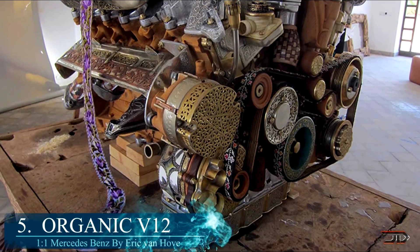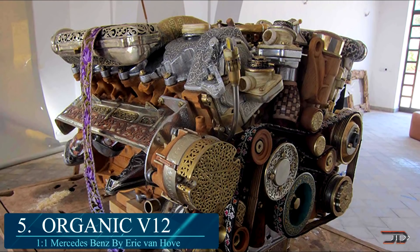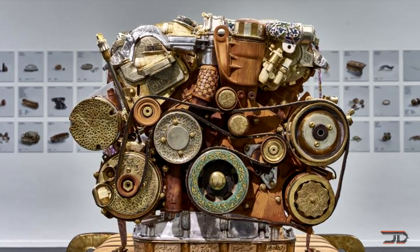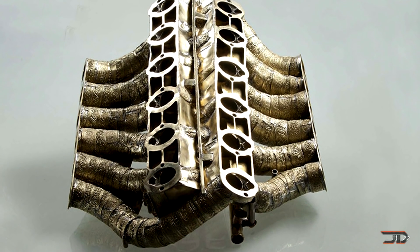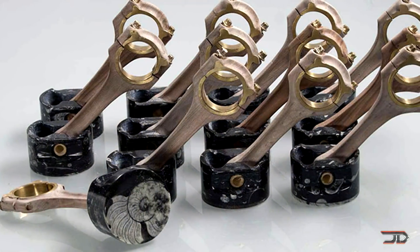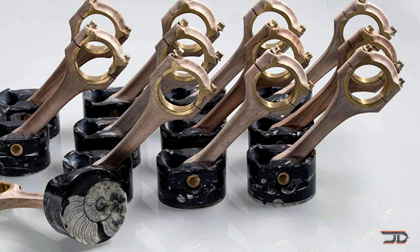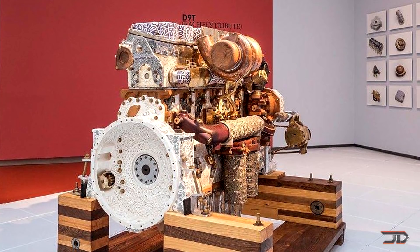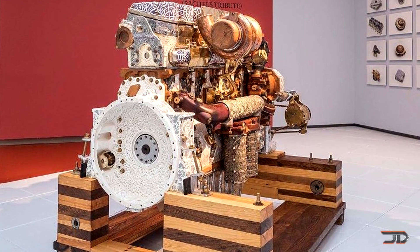That's number five, the Organic V12. Sculptor Eric Vanhove has a talent for making engines out of random things. His replica of a Mercedes V12 is no exception, and it's built with hand-forged components consisting of bone, wood, fossils, and 50 other materials. He bought a real working V12, stripped it apart, and rebuilt this custom model out of 465 parts. It roughly took nine months and a lot of collaboration, but the end result is truly one-of-a-kind. The same creator has also built gearboxes and an 18-liter D9, so I highly recommend checking out the links in the description for more detailed builds.